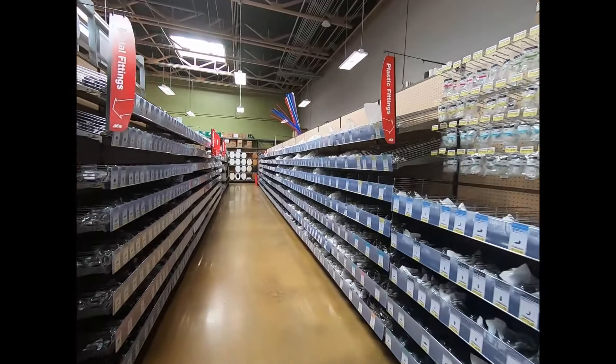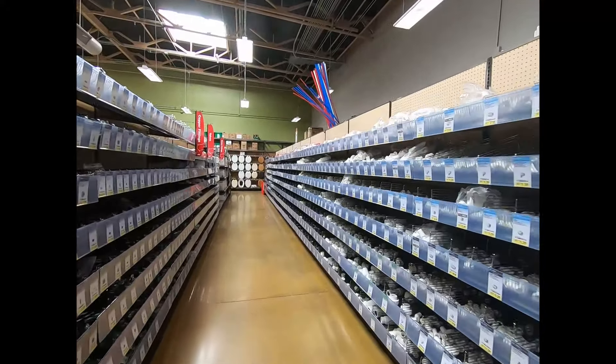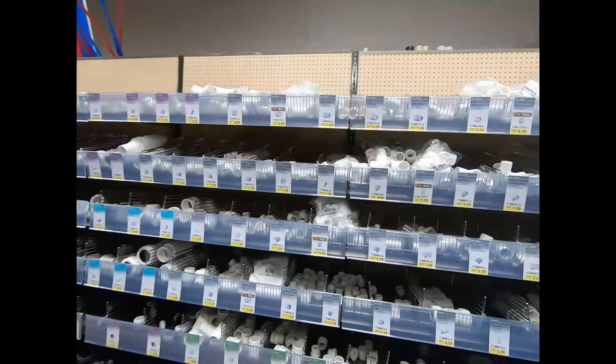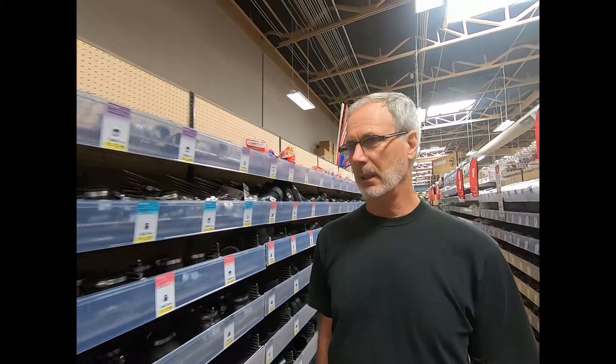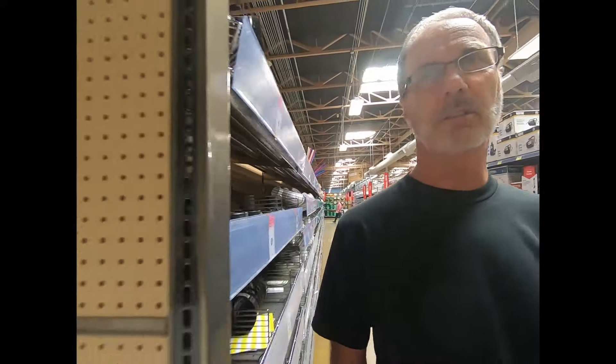So here's the plumbing. You can get grandma a new toilet seat. This looks pretty nicely equipped, wouldn't you say? I mean, if you needed something, you would have a fair chance of finding it here.